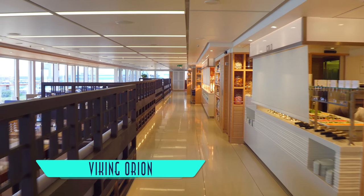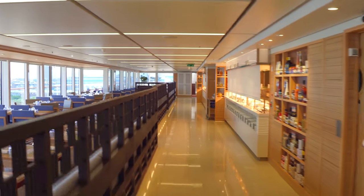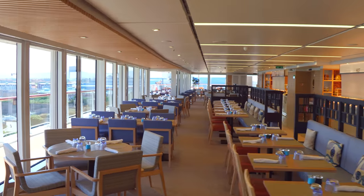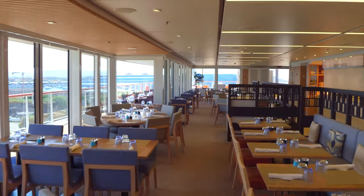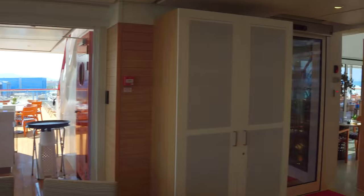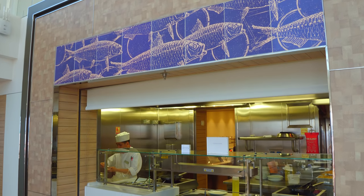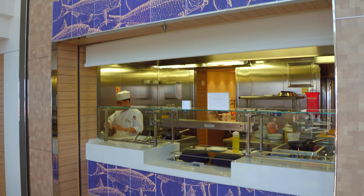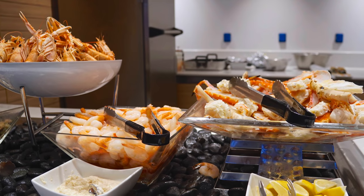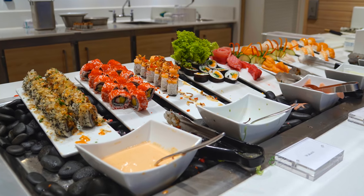Upstairs, the World Cafe Buffet serves mostly the same items, with the convenience of quicker self-service for those who would prefer. When weather permits, the outside patio doors open up as well, as seen at the bar. Newly introduced here on the Orion is an à la carte serving station, and have no fear — this is in addition to Viking's signature all-you-can-eat shellfish and seafood in the evenings.